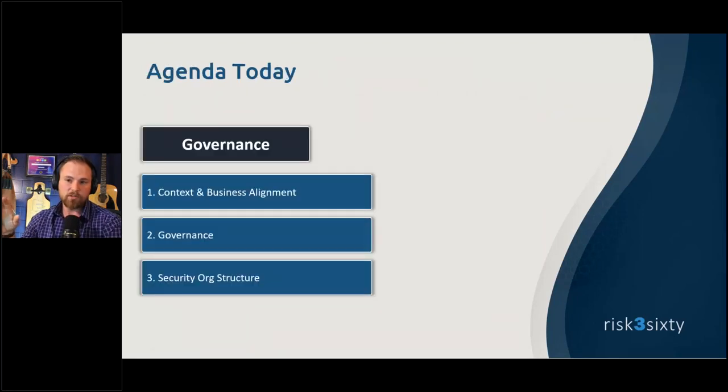For governance, there are three elements that are prerequisites to pulling off a single framework strategy: first, establish context and ensure you're aligned to the business — this is the step that is most often skipped; second, set up a governance structure; and third, address security work structure. There are things here that might surprise you, along with very valuable tools.